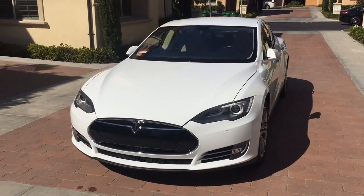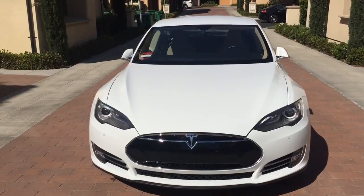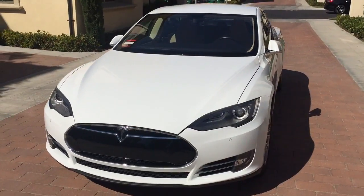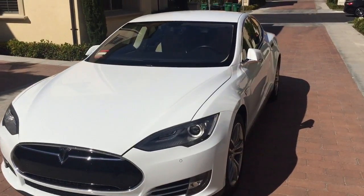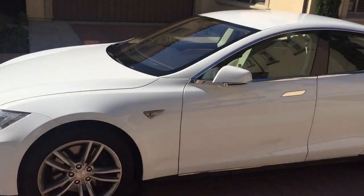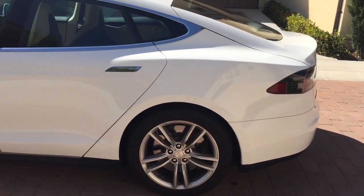I wanted to do this review a couple of months ago, but here's my Tesla Model S that I've been driving for about three years. This is a 2014 model, the 85 Model S with a white exterior. I have about 20,000 miles on this car and I want to do an owner's review.